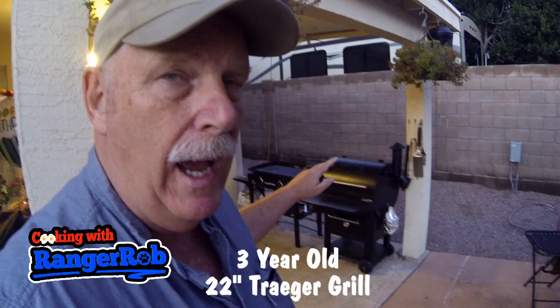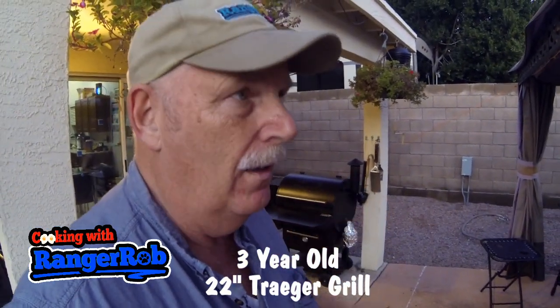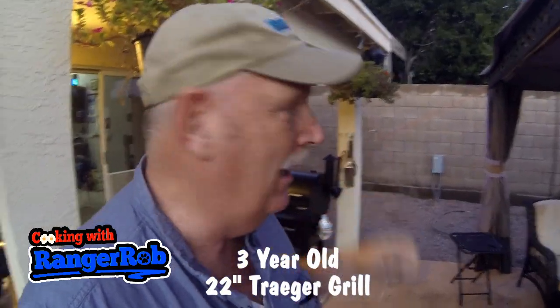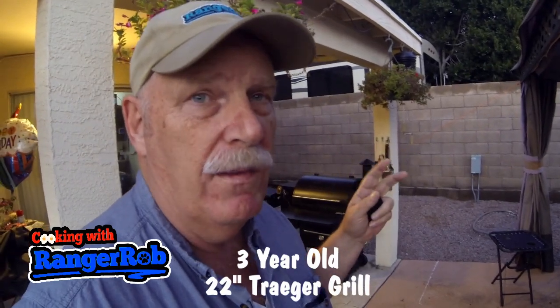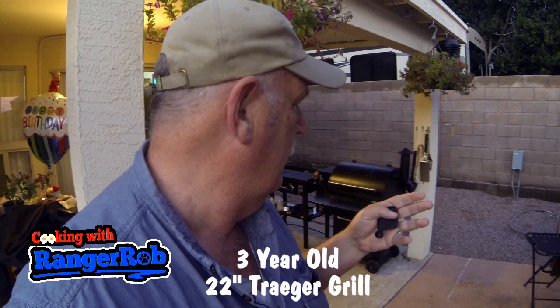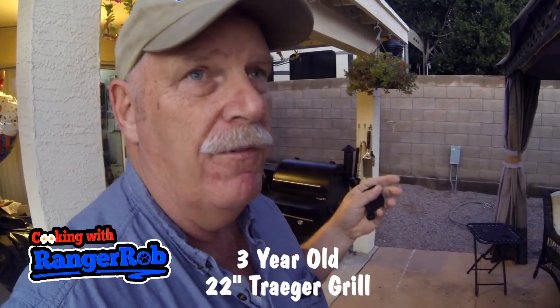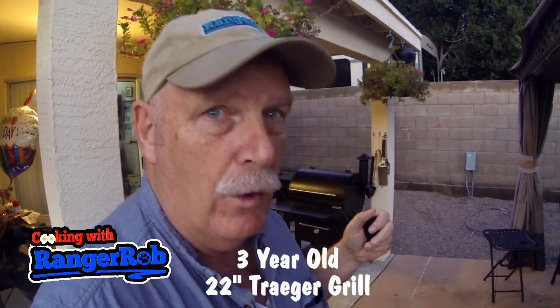I do keep my Traeger covered up, though not always. It's gotten rained on occasionally when we had sideways rain. But it's been an awesome unit — it's strong, it's durable. It's not rusting or wearing out. It's always fired up. I've literally not had any problems with it whatsoever.